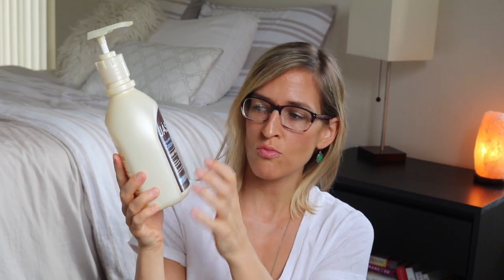Jergens Ultra Healing — this was just a little mini one I like having at my desk. I like this — I like Jergens as well, in addition to St. Ives. Jason Smoothing Coconut Body Wash — wasn't a fan. I didn't really like it that much. I didn't like the scent. It just wasn't amazing.